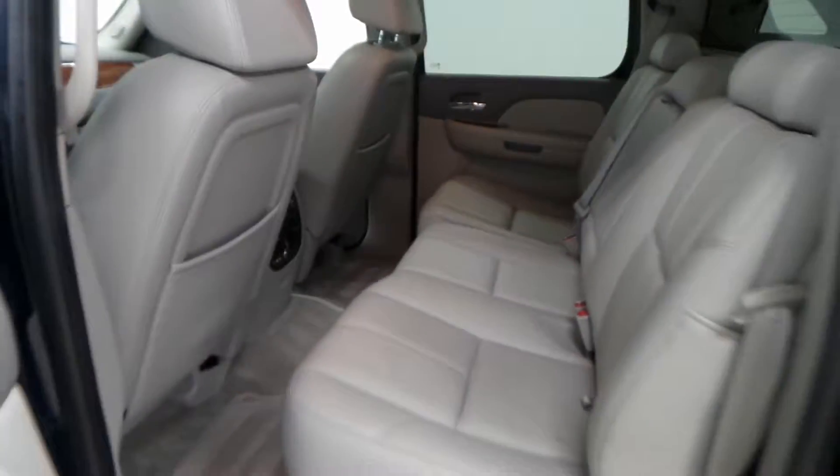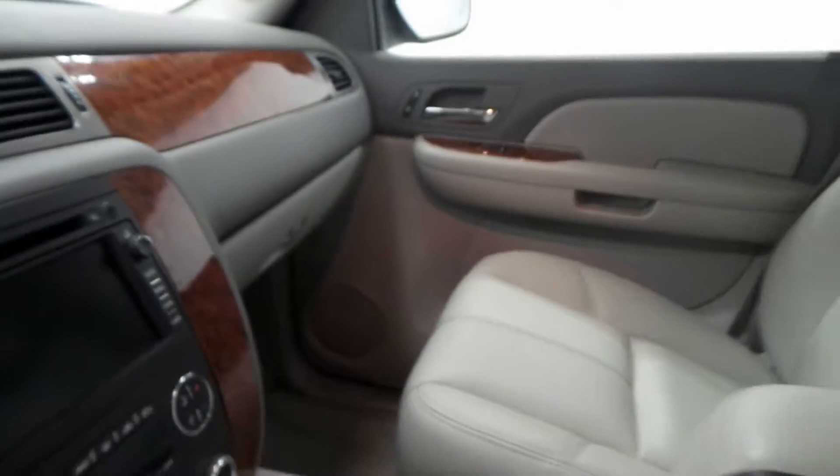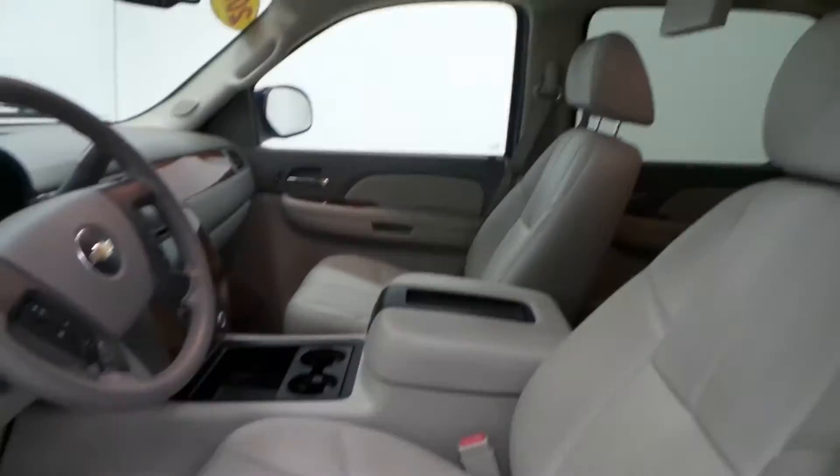Here is the front seat. It has heated seats, 4 wheel drive, and the touch screen navigation right there. This is a nice truck — sunroof up there too.